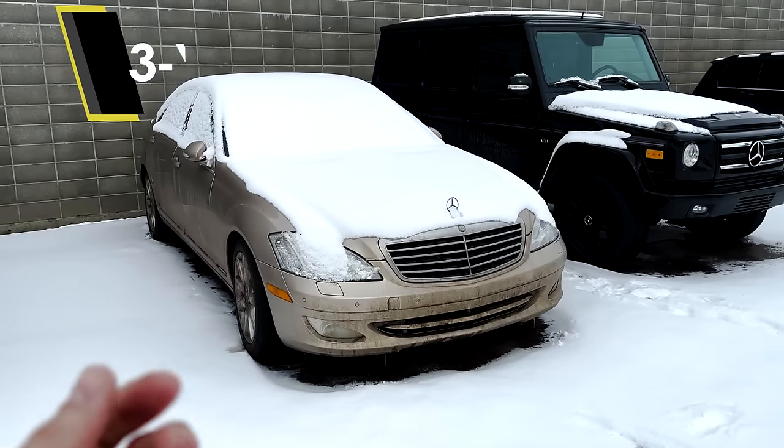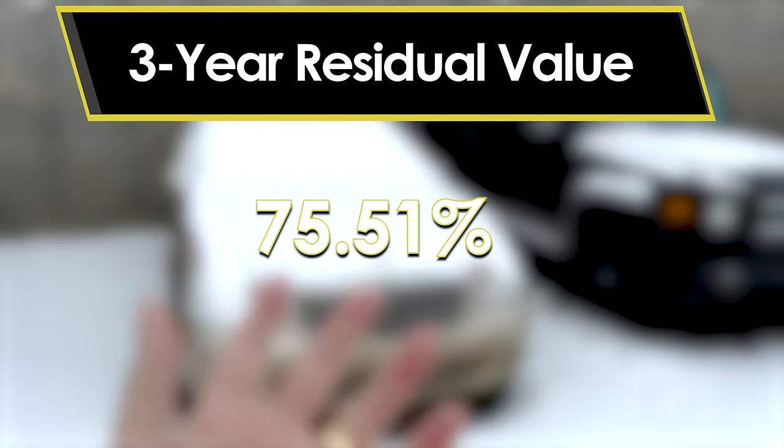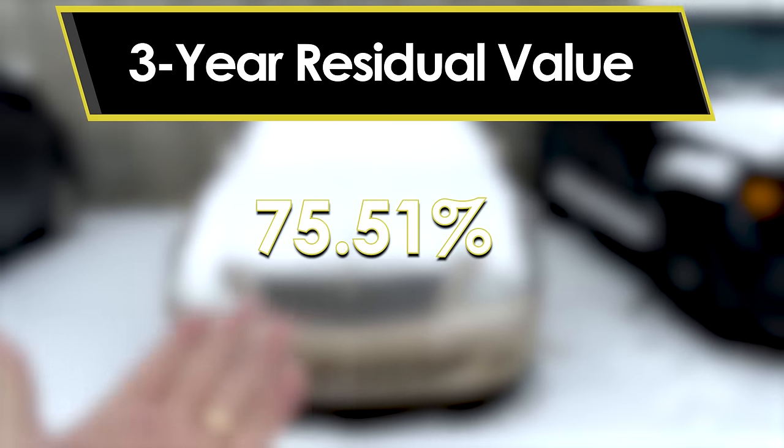Maintenance is huge bucks. A lot of these modern-day vehicles come with prepaid maintenance packages, but that's only good usually for a couple of years, and then you're stuck paying the whole gambit. That's why at three years these tend to fall off, and at five years they pretty much disappear into oblivion. As a result, in three short years an S-Class Mercedes only holds about 75.5% of its original value.